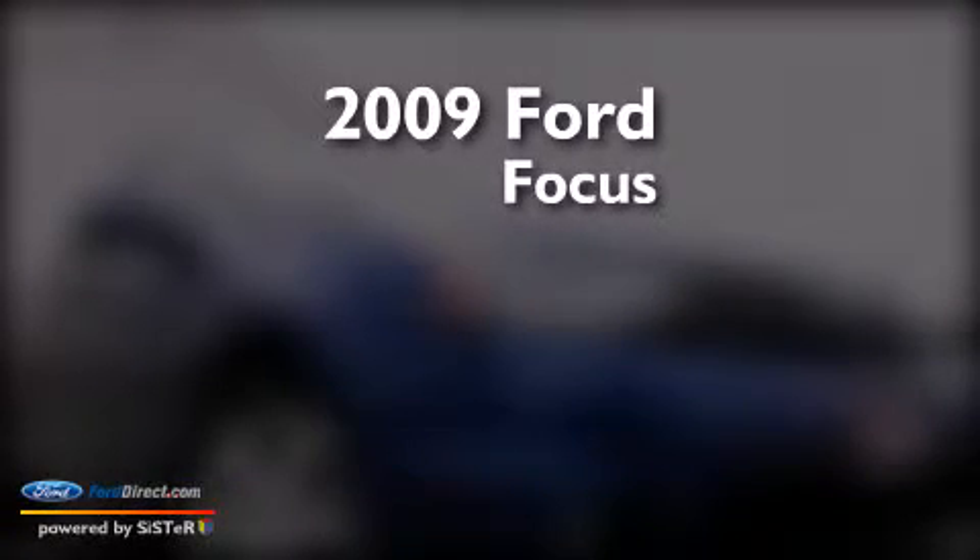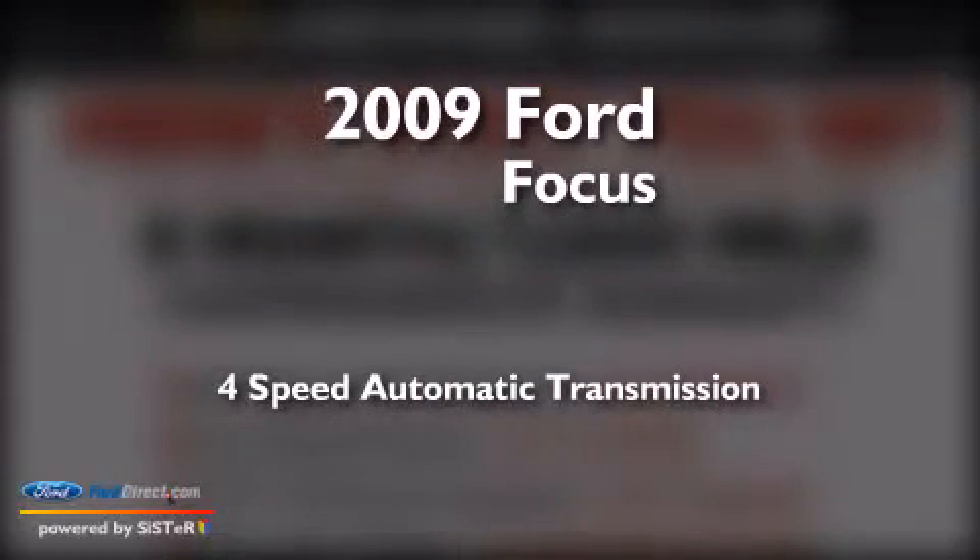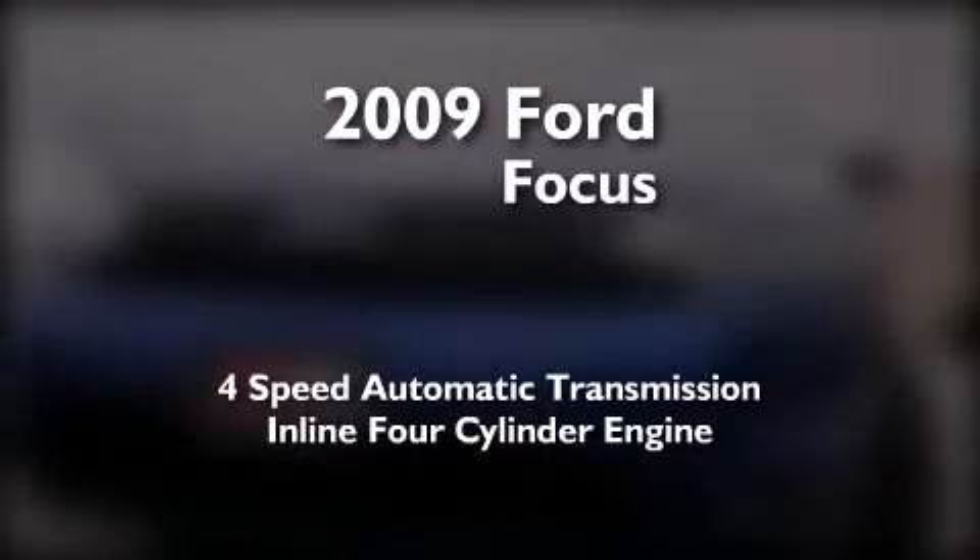This is a 2009 Ford Focus. This car has a 4-speed automatic transmission and an inline 4-cylinder engine.